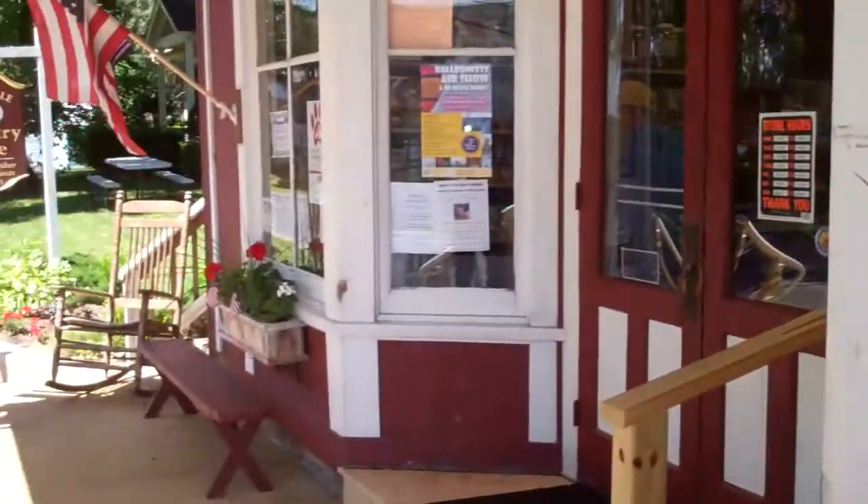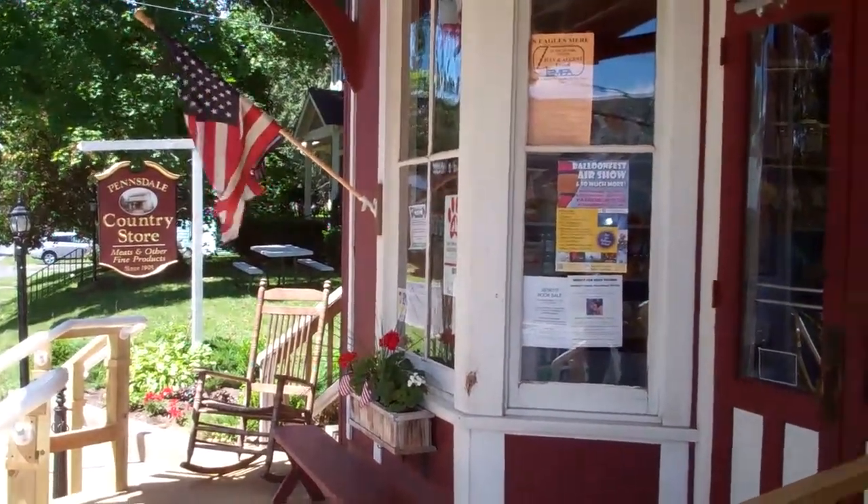One other feature that's really neat about the deck here is it brings us back to the look of the early 1900s when the store was first opened. Thank you so very much for watching today. Quality since 1905.